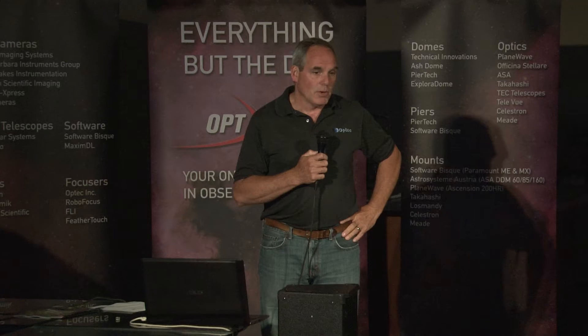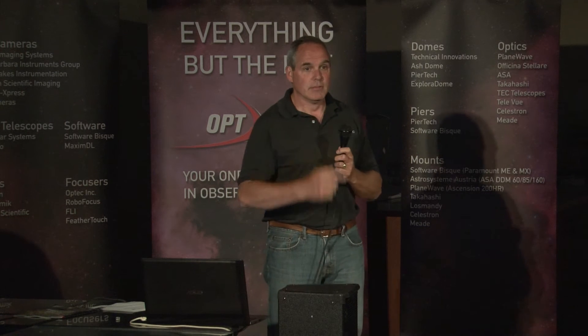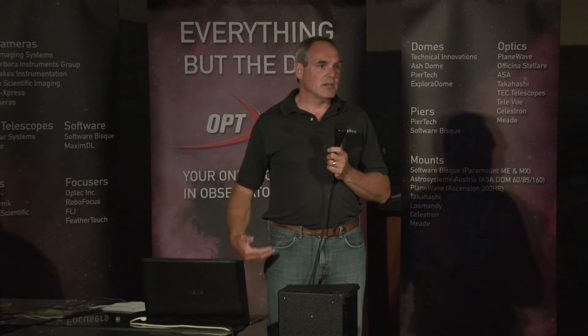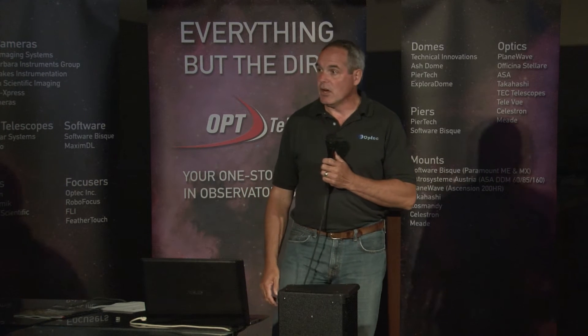Thanks, Eric, and the whole OPT gang here for putting this together on an off year for the big AIC up north. We try to get out here to support OPT because they really are our sales force — it's myself and them. So if you have questions of a technical nature that they can't handle, give me a shout. If you want to buy something, these guys are great at selling all of our gear.